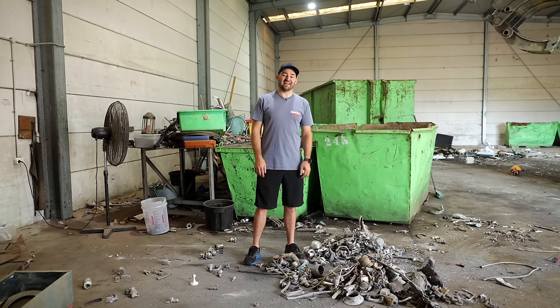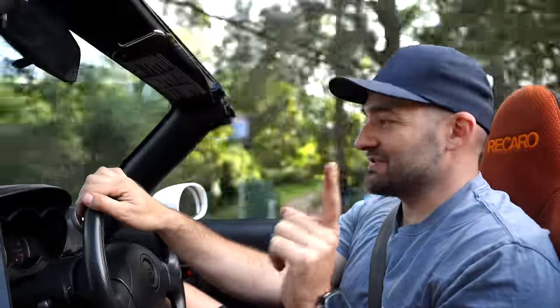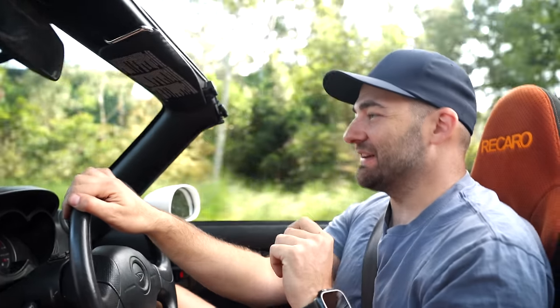Last episode, we rescued a Renault Clare from the scrapyard, fixed it in a day, and sold it. The car is now in much better condition, it's back on the road, and we made a small profit. But I reckon I can do even better this time. I found a car that I think is way undervalued, and should sell for good profit once I've fixed a few problems and done a couple of simple mods. So let's go pick it up.